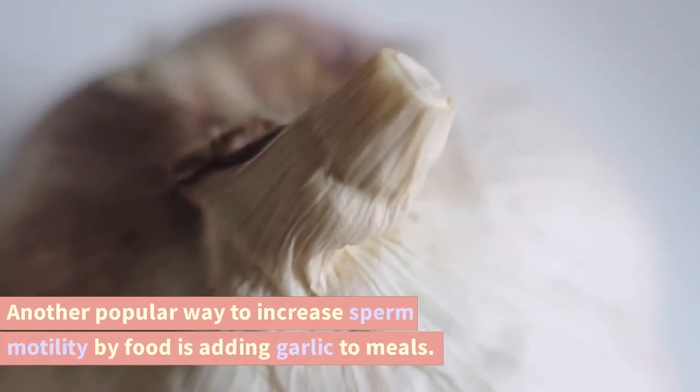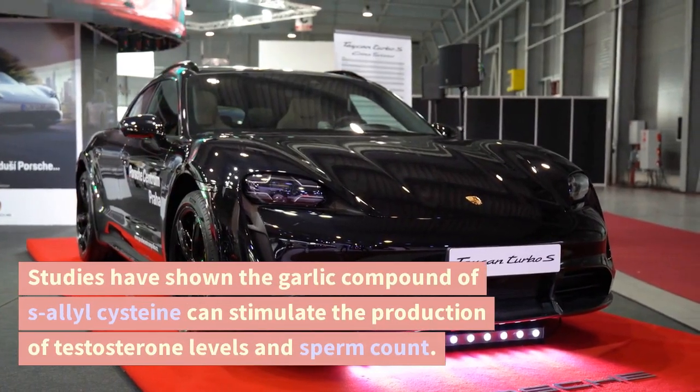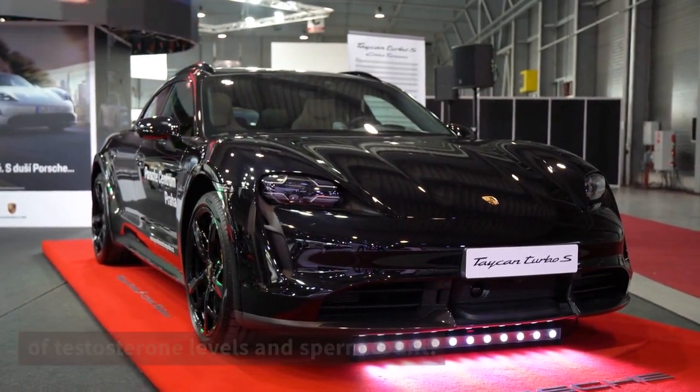Garlic. Another popular way to increase sperm motility by food is adding garlic to meals. Studies have shown the garlic compound S-allyl cysteine can stimulate the production of testosterone levels and sperm count.